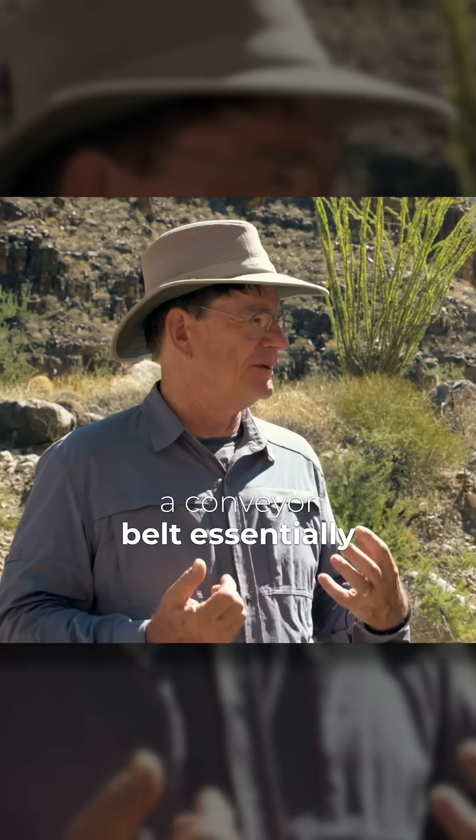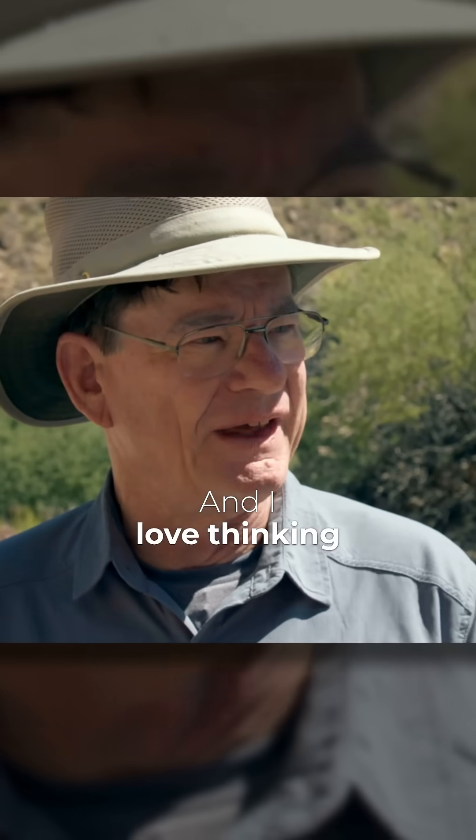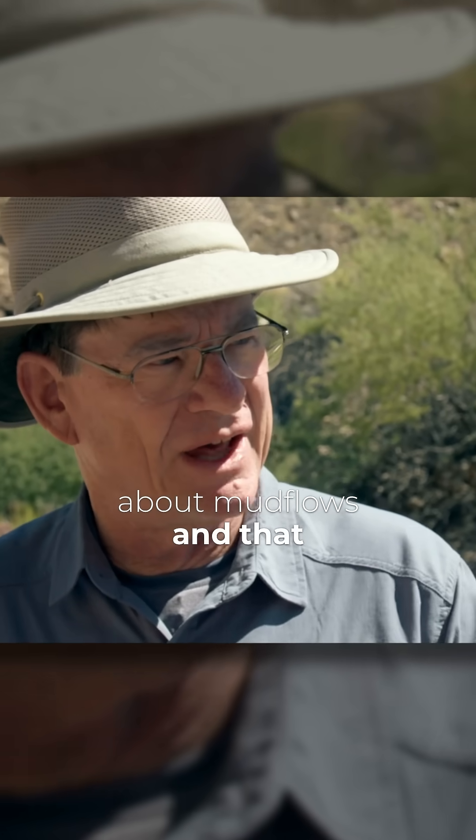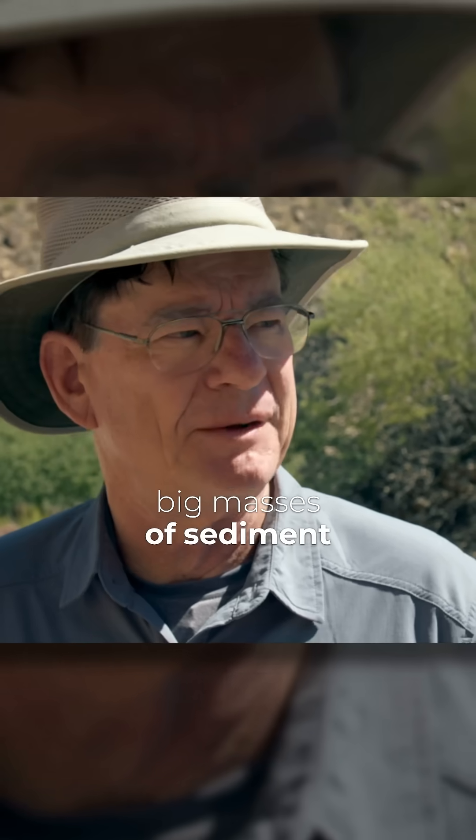So we need a conveyor belt, essentially, to move sediment from one location to another. I love thinking about mudflows as the way that big masses of sediment move long distance.